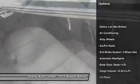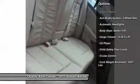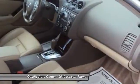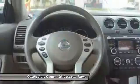Traction control, stability control, airbags, four-wheel ABS, alloy wheels, front air conditioning, driver airbag, keyless entry, cruise control, anti-theft security system.